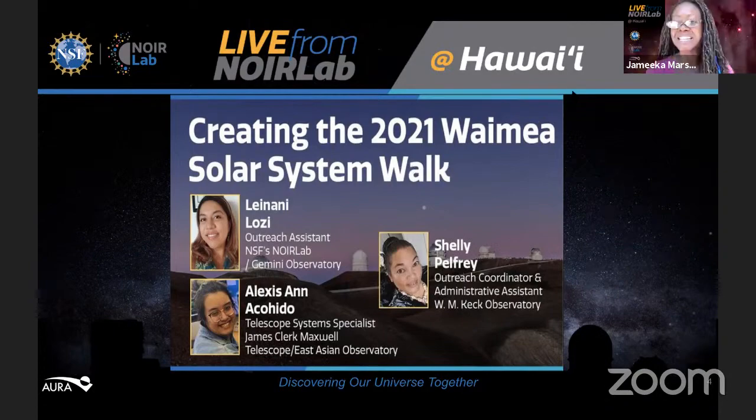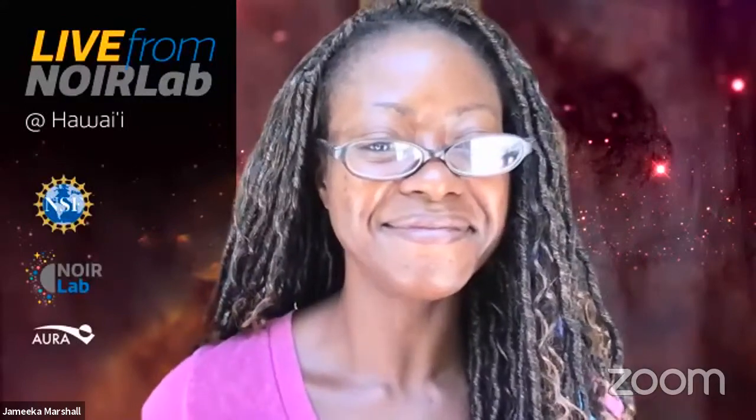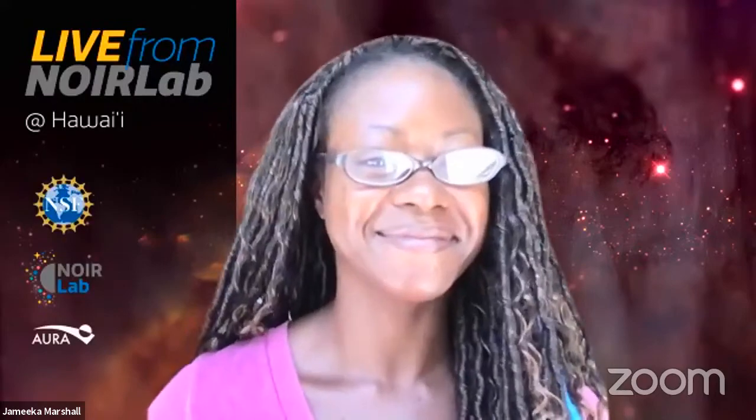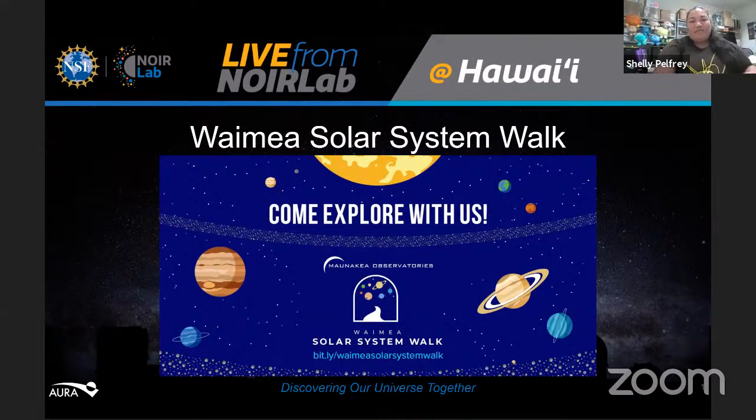Leinani begins her presentation by sharing her screen. She introduces the topic: the Waimea Solar System Walk. They're in a very interesting year with COVID going on. In the past, this was always done in person — an event held on the campuses of Keck Observatory and Canada France Hawaii Telescope, both headquartered in Waimea on the Big Island, a windward area with lots of rain. The public would come out for a stroll and learn in a healthy, hands-on community event.